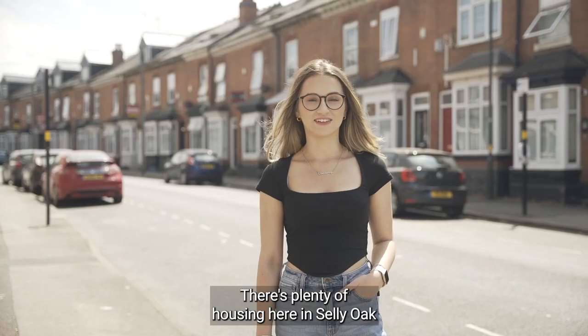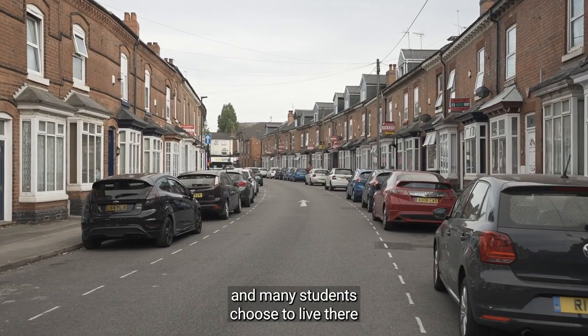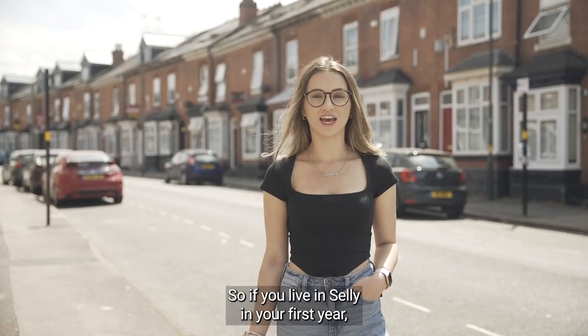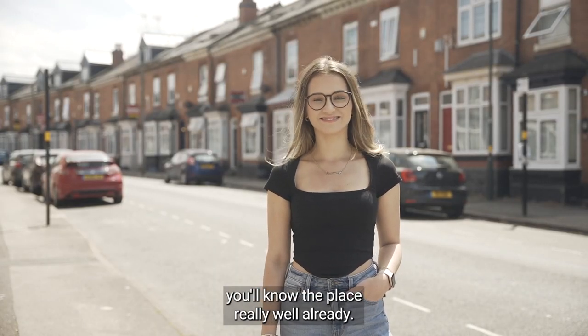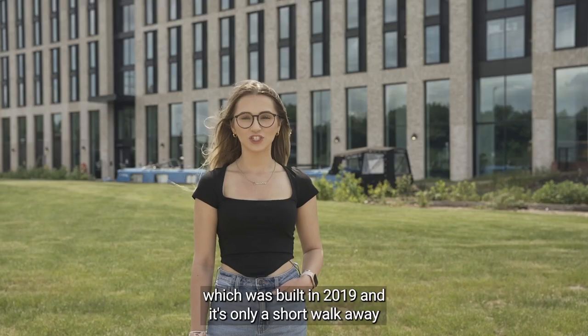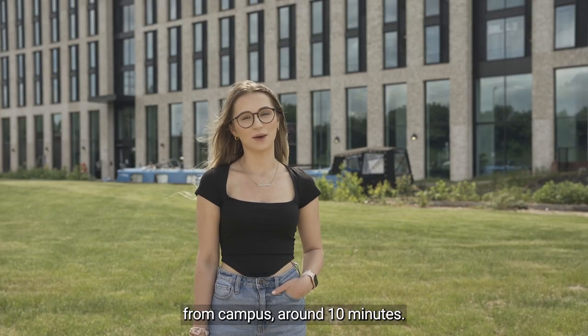There's plenty of housing here in Selly Oak and many students choose to live here after they move out of university or partner accommodation, so if you live in Selly in your first year you'll know the place really well already. At the top of the High Street is Battery Park, which was built in 2019, and it's only a short walk away from campus — around 10 minutes.